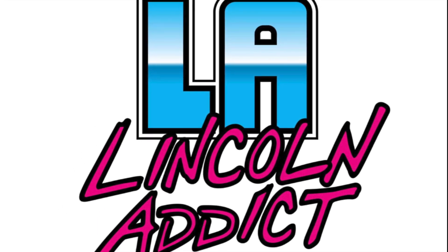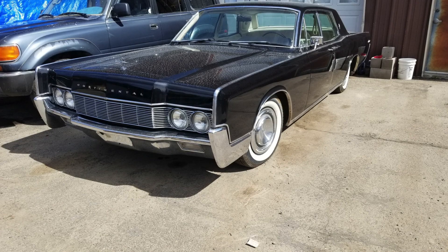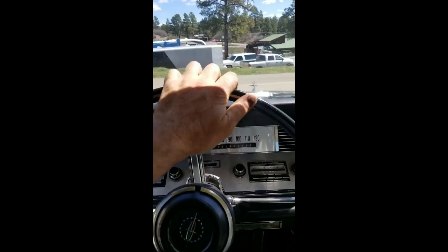Cotton got me thinking, how can I come up and get myself a Lincoln? It's the Lincoln Addict here with the beautiful 1967 sedan for sale.